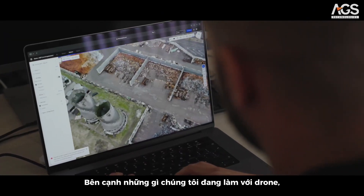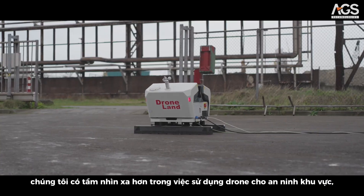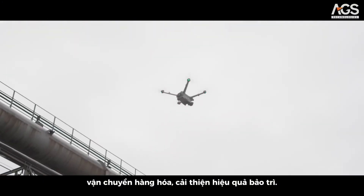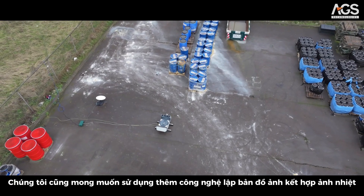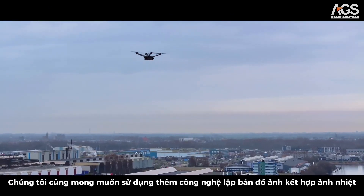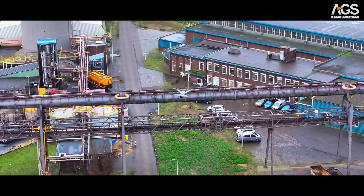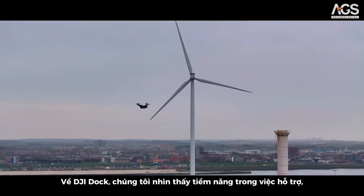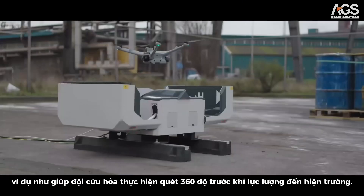Besides what we do right now with our drones, we have a vision of using drones for site security, but also delivering goods to make our maintenance more efficient. We would also like to use more photogrammetry with thermal imaging for temperature efficiency. For DJI Docks, we see a future here, for example in our fire department assistance, doing a 360 scan before the troops arrive.